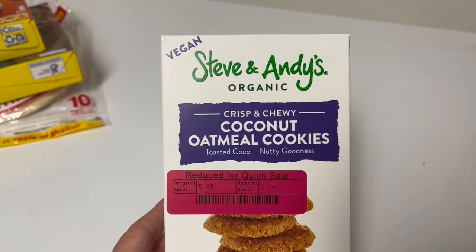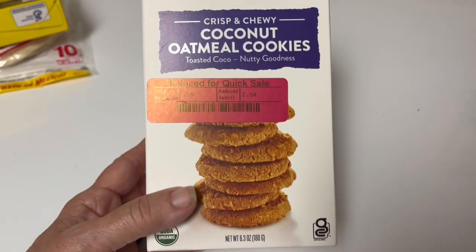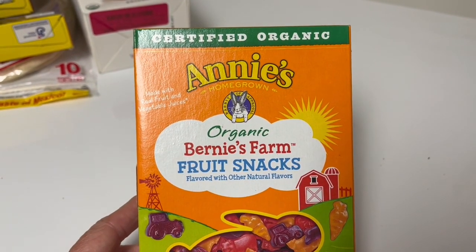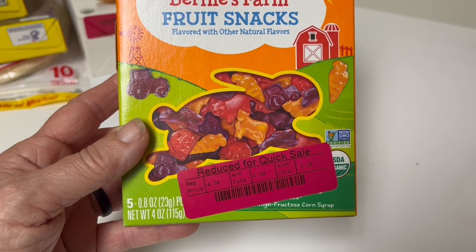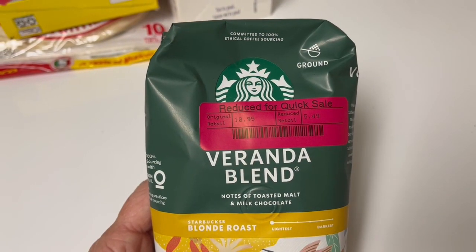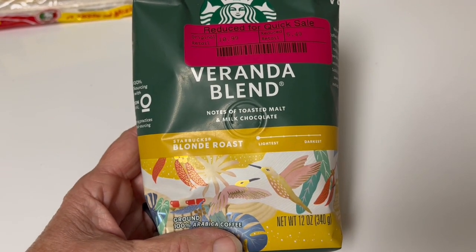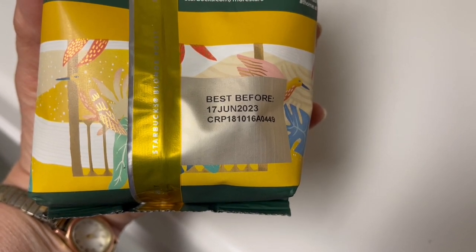I have not heard of Steve and Andy's organic cookies, but coconut oatmeal sounds pretty good to me. They were $2.94 — a little pricey but I'm always looking for more organic foods to have on hand. This one is organic Bernie's Farm fruit snacks at $2.19 for five packs — and yes, even as an adult I love fruit snacks. Coffee: this one had been $10.99, on sale for $5.49, with notes of toasted malt and milk chocolate — a blonde roast. I'll start using this tomorrow for breakfast. It's best before June 17th, 2023.